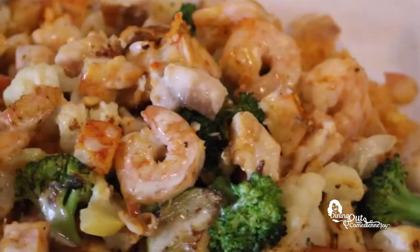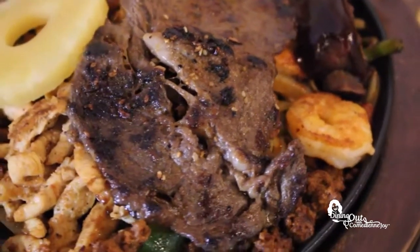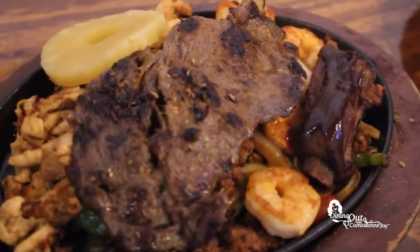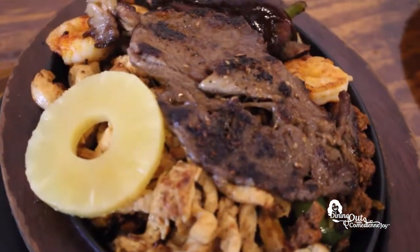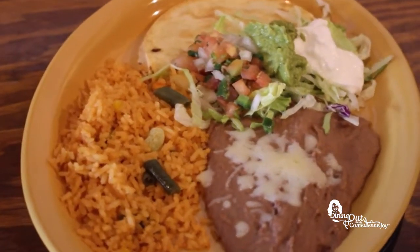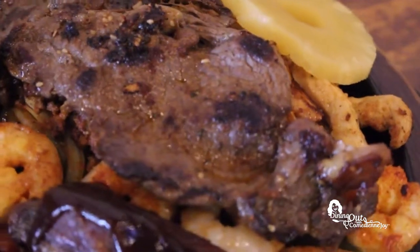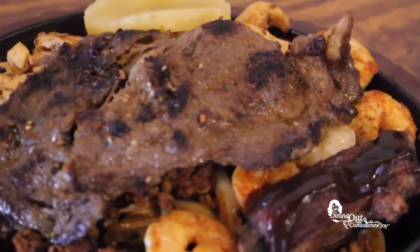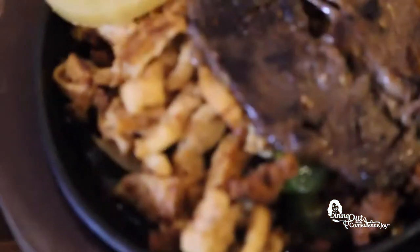Before the break I took you to Baja California Cantina in Hoover and showed you their Baja California plate. Now I want to show you their fajitas that even comes with a barbecue rib. I think this is the best plate on the menu. You can see it's rice and beans, quesadilla with a little salad on the side, sour cream, lettuce, guacamole, pico de gallo. But this plate has everything — Mexican sausage, rib, a piece of steak with shrimp, chicken, and vegetables like tomatoes, peppers, and onions.